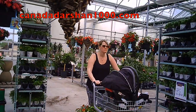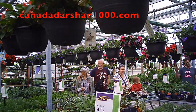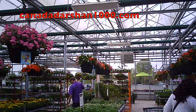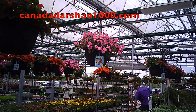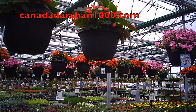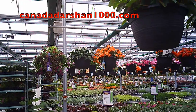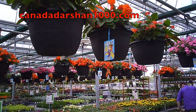Here is the garden center — beautiful hanging baskets with beautiful colors. They come from all over North America, from South America. Beautiful plants, beautiful shrubs, trees, and flowers of all kinds.